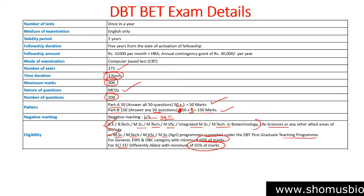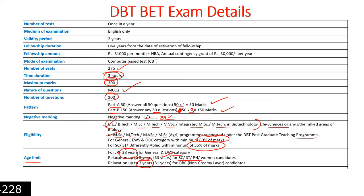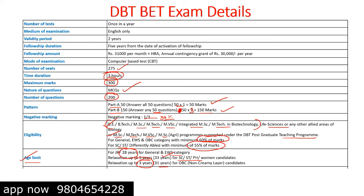The age limit for the DBT BET exam for JRF is 28 years for General and EWS categories. Relaxation of up to 5 years is given for SC/ST, physically handicapped, and women candidates, making it 33 years. OBC non-creamy layer candidates get 3 years relaxation, making it 31 years. This age criteria is very similar to ICMR JRF and CSIR NET.